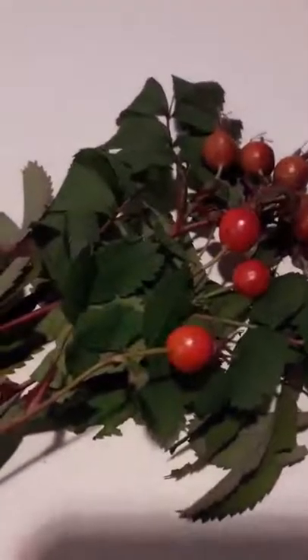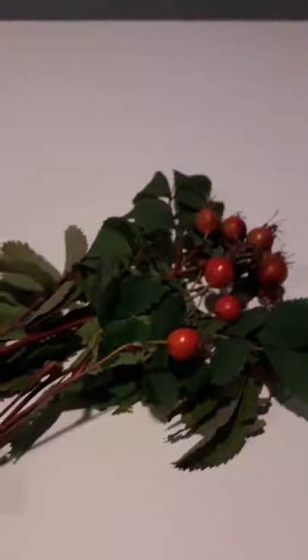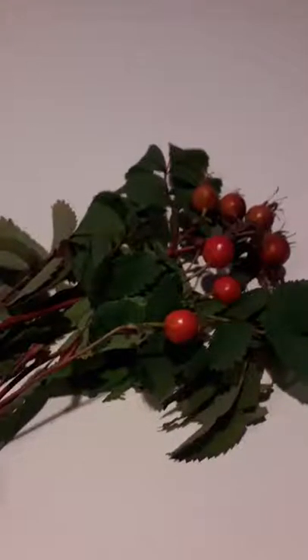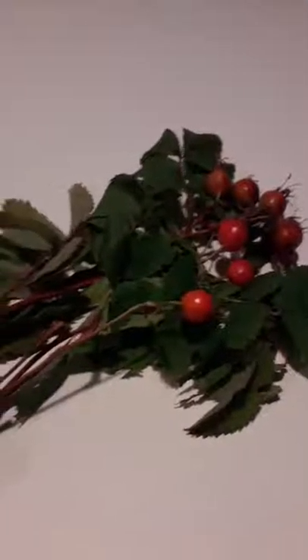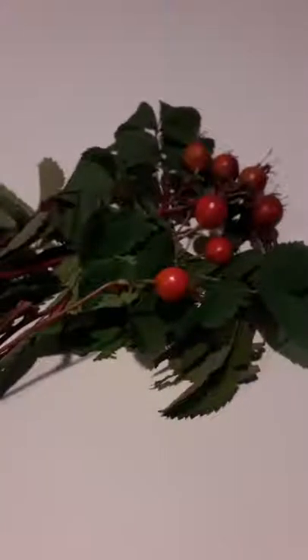So what are rose hips? Rose hips are the seed pods left after the rose petals fall off. And they were used by the ancient Egyptians, Mayans, and Native Americans for their healing properties.